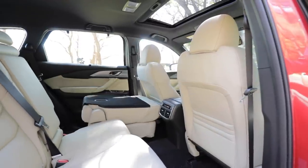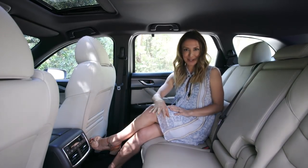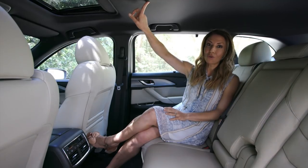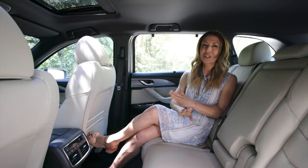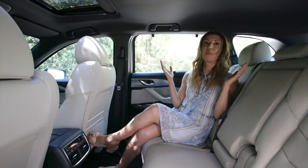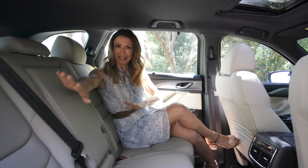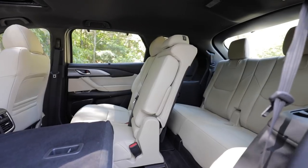Even with my six-foot-one husband sitting in front of them, the kids still have enough space. It is pretty high off the ground, so give children a bit of extra time to get in, but it's the perfect height to do up car seats. The CX-9 has six airbags, with side curtain airbags extending to the third row. There are two ISOFIX points in the second row plus three top-tether points, and two top-tether points in the third row.